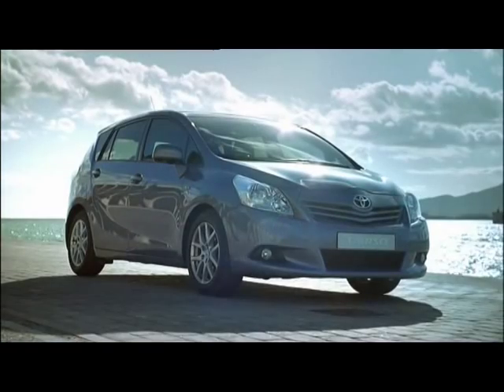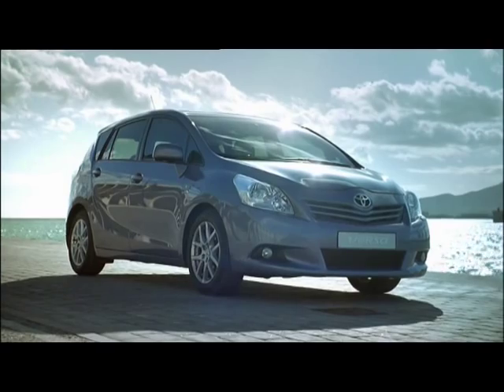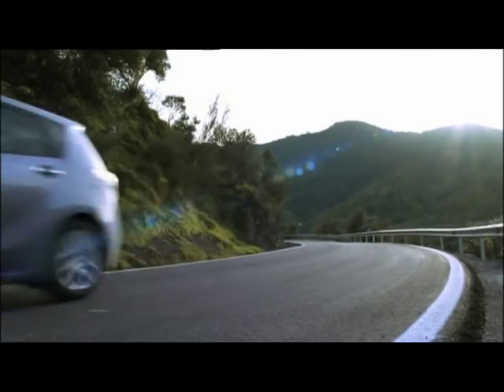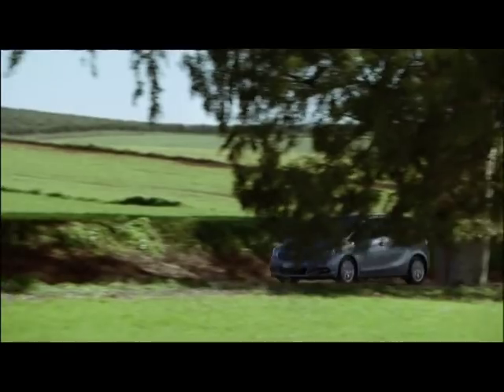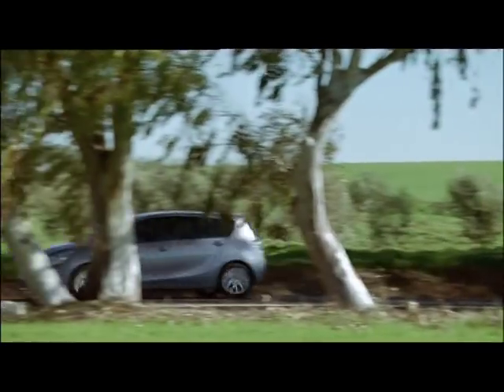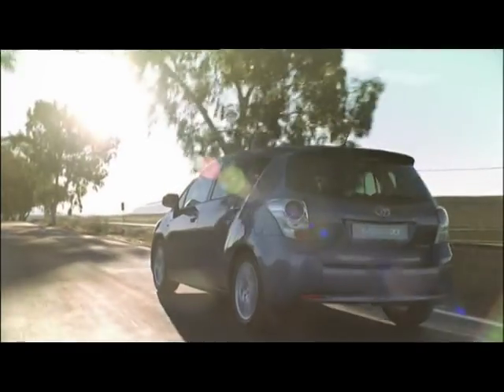The Verso measures just under 4.5 meters in length, while its width is just under 1.80 meters. The Verso will be out in showrooms late April 2009. Buyers will then have a choice of five engines — the strongest gasoline version with 147 horsepower and the mightiest diesel with 177 horsepower.